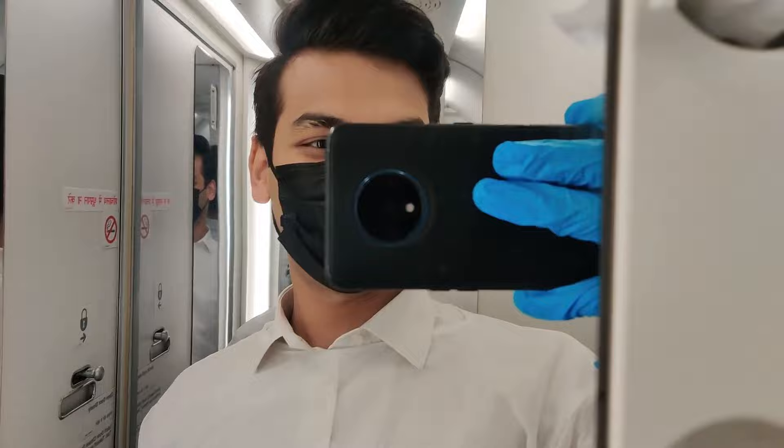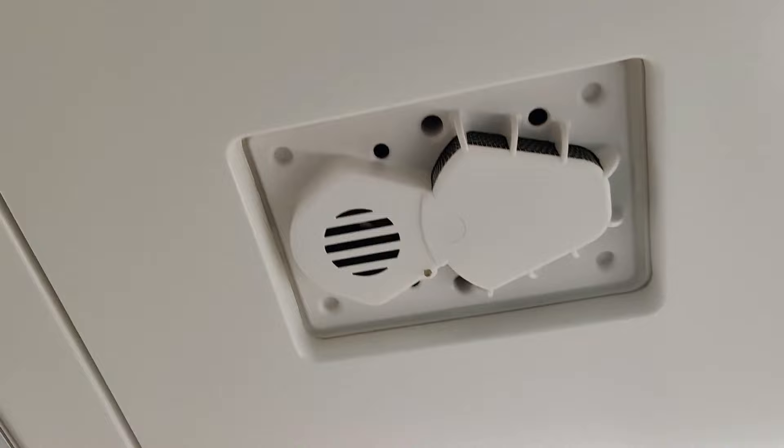As you can see, this is a smoke detector. Coming from here is an oxygen mask — if there is decompression or any emergency, this is your oxygen mask. There are also announcements from here and lighting throughout.